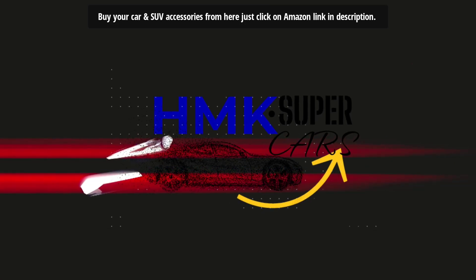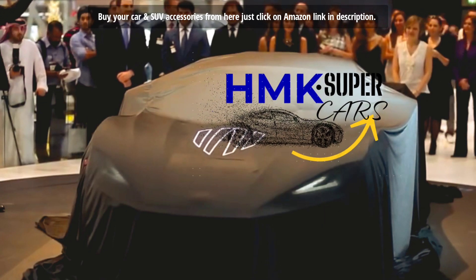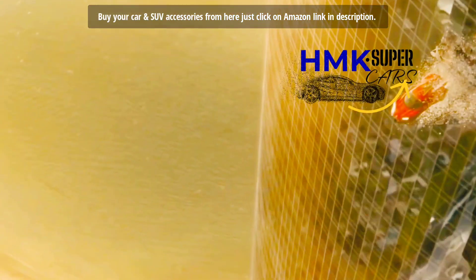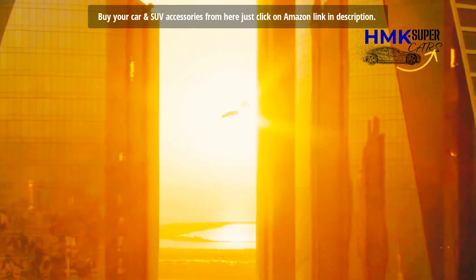Hi viewers, hope you are well and enjoying the videos of supercars on my channel HMK.Supercars. Let me ask you — had you noticed the hyper-sport car that jumps from one hotel building to another in Fast and Furious 7?